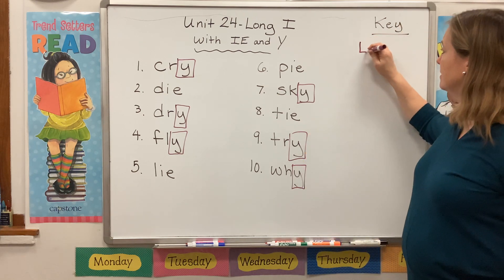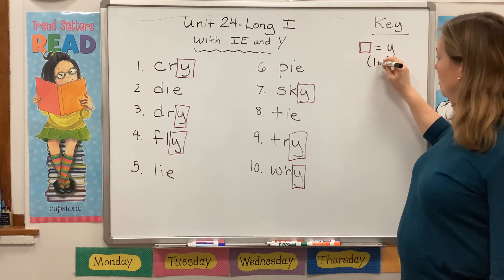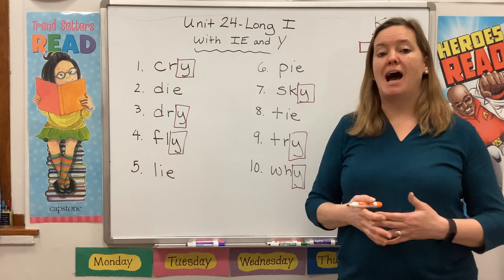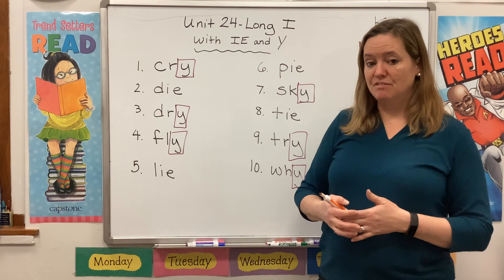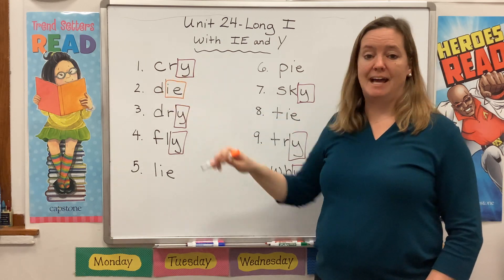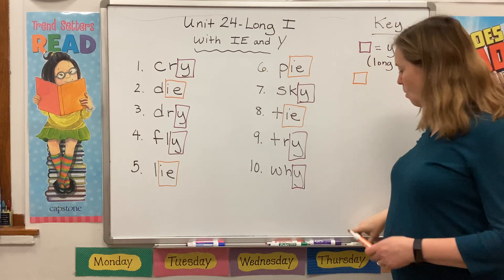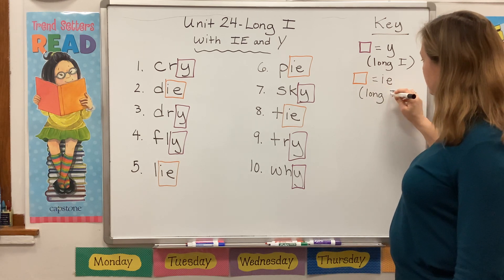Over here, purple box equals long I — Y, but that Y makes a long I sound. Now let's choose the second color. This time we're going to be looking for the vowel team IE. When you see IE at the end of a word, especially a one-syllable word, it's going to say I. We see that in die, lie, pie, and tie. Orange box equals IE, and that's also going to make a long I sound.